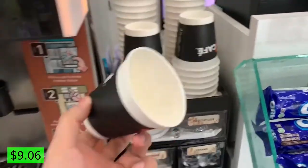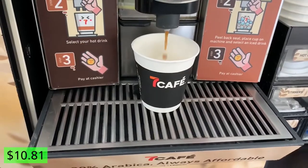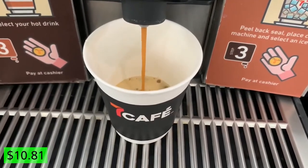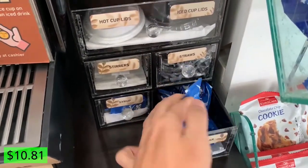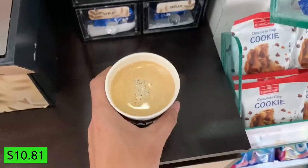Now I'm at 7-Eleven. I decided to try out their hot Americano, and by the time of this voiceover I already have my verdict — it is actually surprisingly good. The coffee beans roast is legit and it's definitely one of the better ones throughout this entire series.